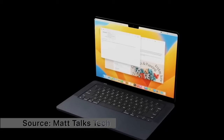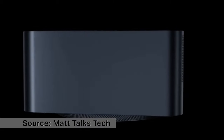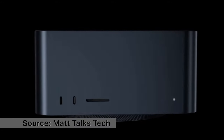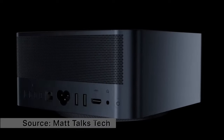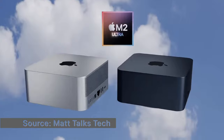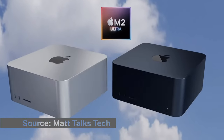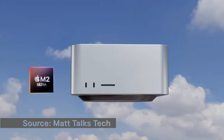Another possibility — though I think it's less likely — is a new version of the Mac Studio. Apple launched the Mac Studio in March 2022 with M1 Ultra and M1 Max chips, and I don't know if they'd really want to refresh it so soon. It's such an expensive device that they might just put those improvements in the Mac Pro instead.